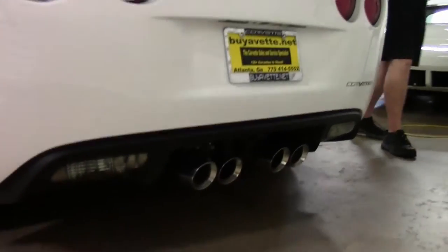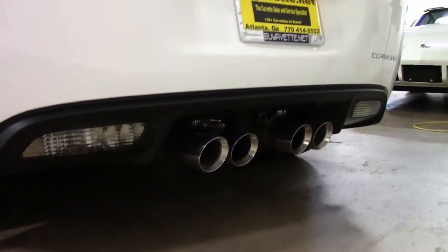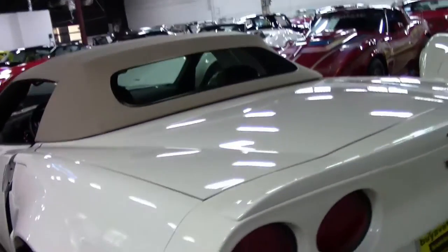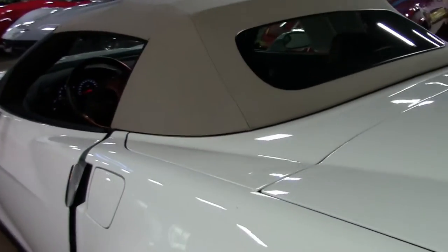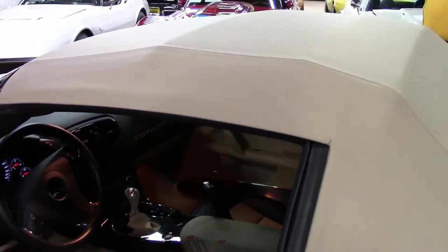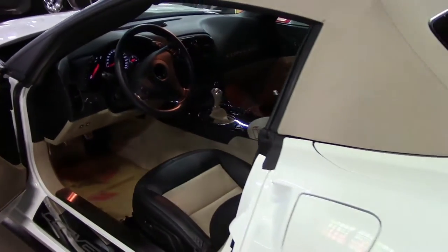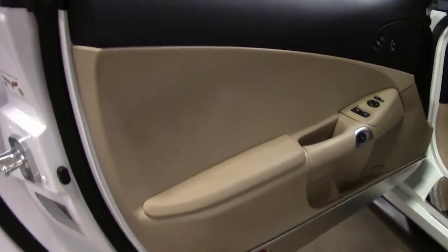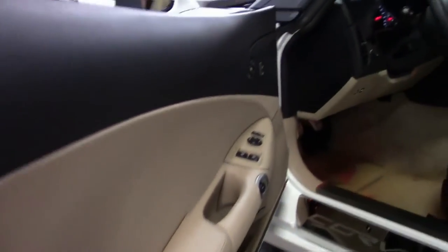As you can see, it's very clean. It has the rear spoiler, and the cashmere top is in wonderful condition. Going into the cabin, you have the cashmere two-tone with accents throughout.